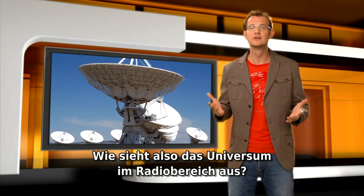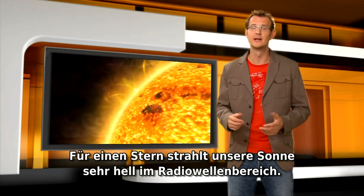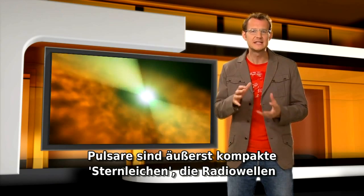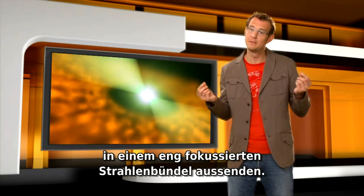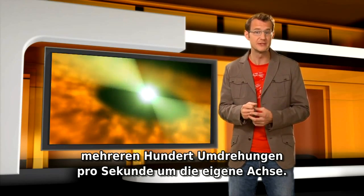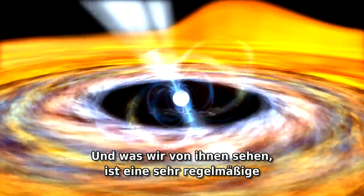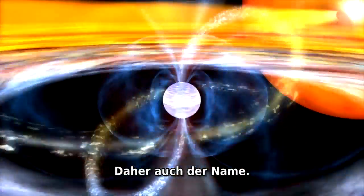So what does the universe look like in the radio? Well, for a start, our Sun shines very brightly at radio wavelengths. So does the center of our Milky Way galaxy. Pulsars are very dense stellar corpses that emit radio waves only into a very narrow beam. They rotate at speeds of up to several hundred revolutions per second, so in effect a pulsar looks like a rotating radio lighthouse. And what we see from them is a very regular and fast sequence of very short radio pulses — hence the name.